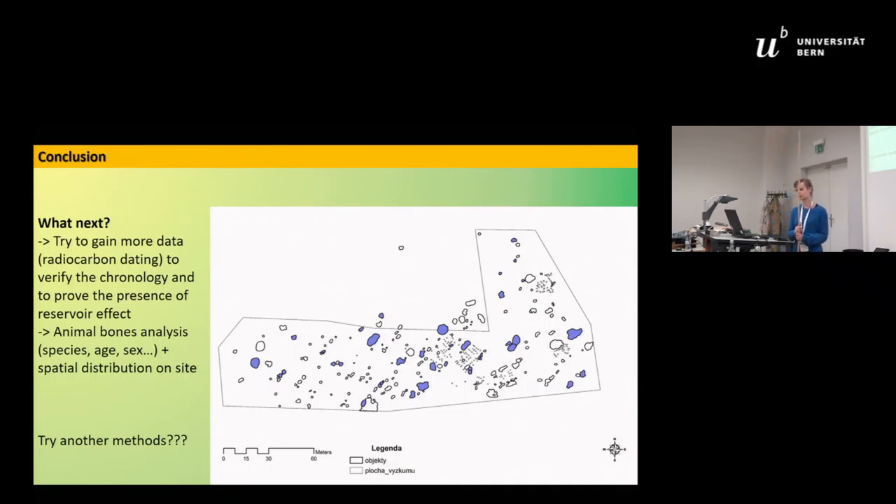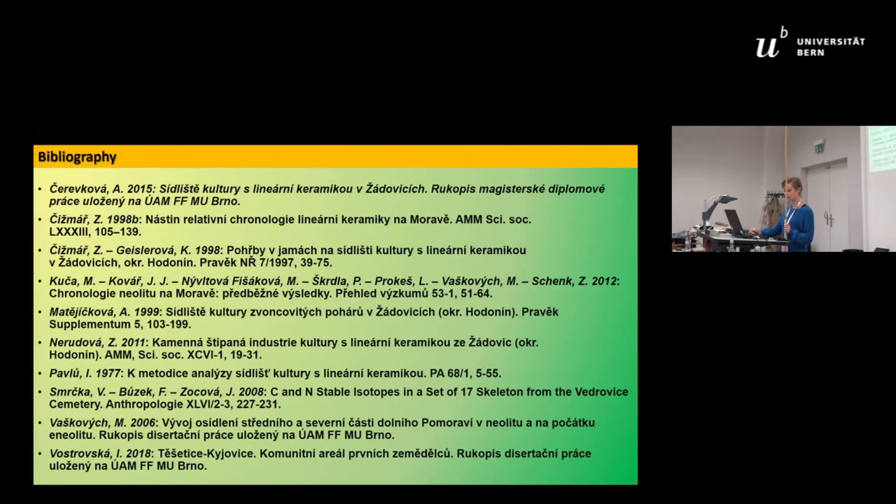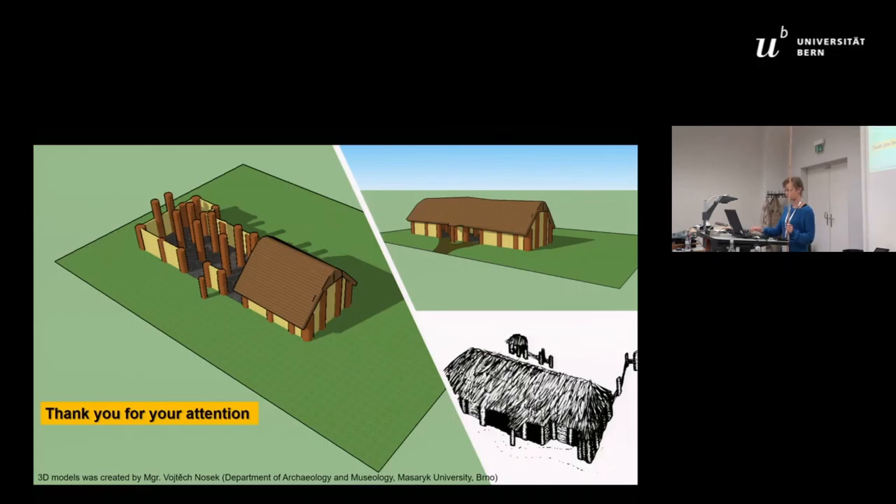To conclude, what I should do next: I would like to gain more radiocarbon dating data to verify the chronology and confirm the presence of the reservoir effect, and to obtain the results of the animal bone analysis. The spatial distribution of animal bones is spread across the entire site with nothing particularly notable. I think this is a typical example where results raise more questions than answers — perhaps in the discussion you can give me some advice on what to do next. Thank you for your attention.